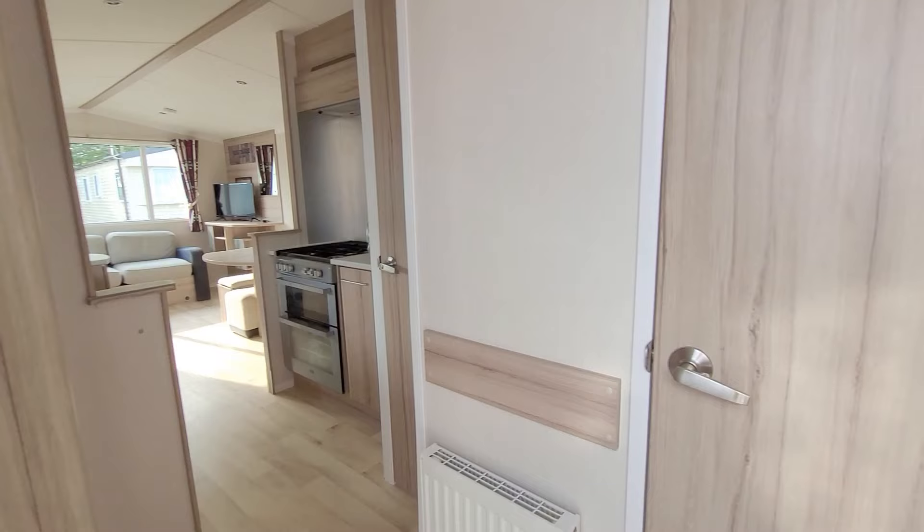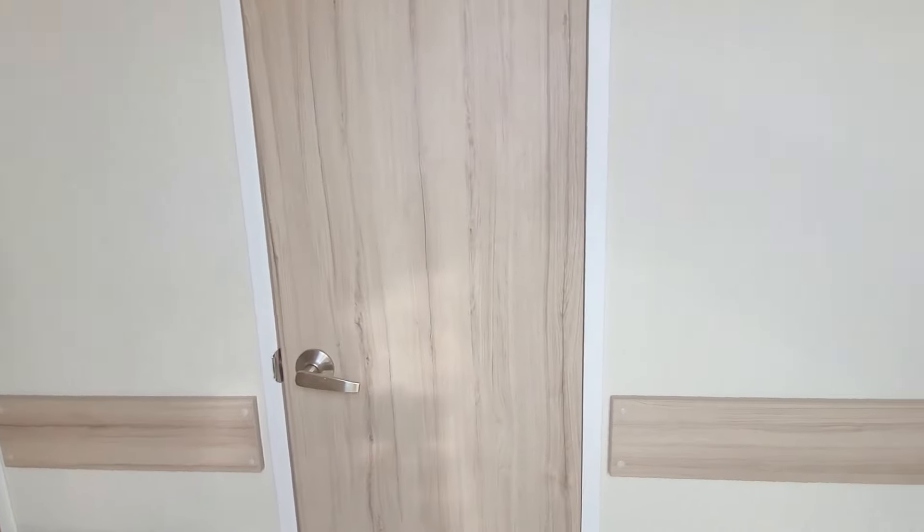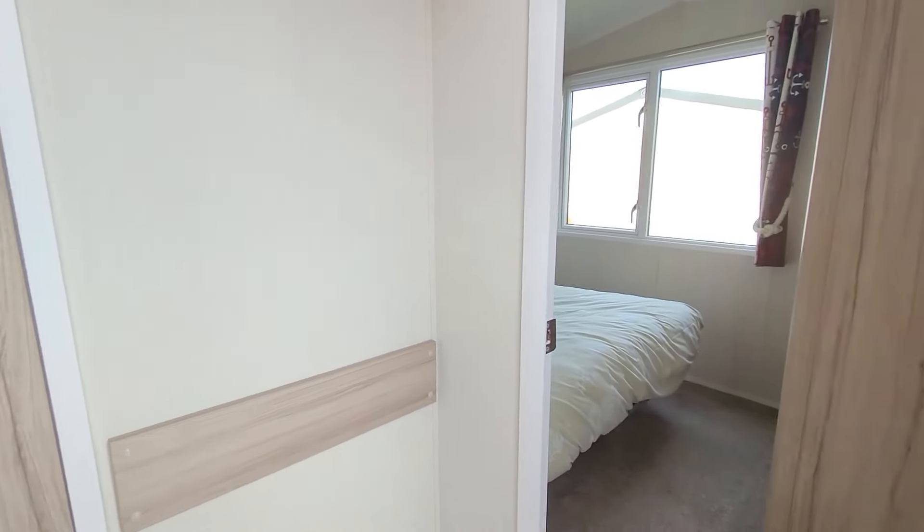As you enter the caravan you have the kitchen and living room on your left, then the bathroom, the twin bedrooms straight ahead and the main bedroom on your right.